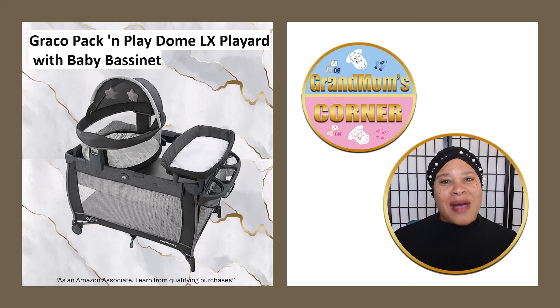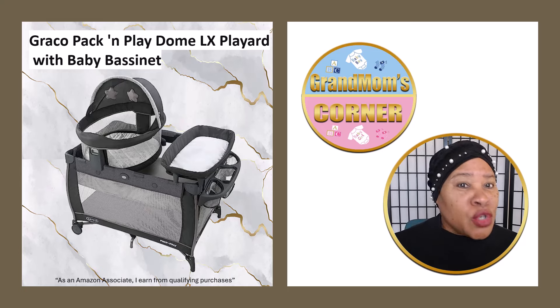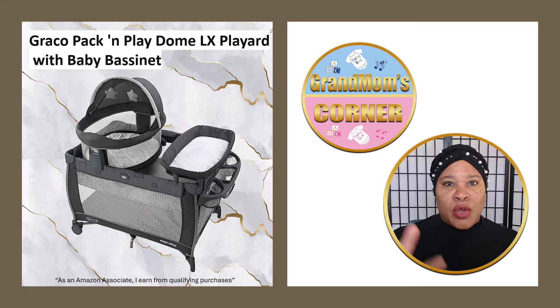Welcome to Grandmom's Corner. I'm going to be spotlighting and highlighting baby products that are just essential. A lot of these will be what's hot, what's new, what you will want to have in your baby product line at home.